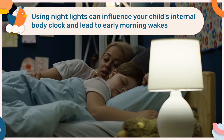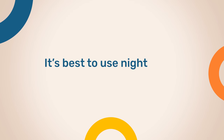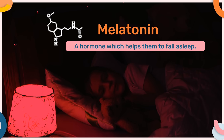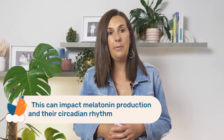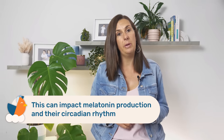Usually this will eliminate the need to call out or come and find you during the night. However, using nightlights can influence your child's internal body clock and lead to early morning wakes. It is best to use nightlights which emit a dim red light. Red light is less likely to shift your child's circadian rhythm or suppress their production of melatonin, which is the hormone which helps them to fall asleep. White or blue light, on the other hand, is closer to daylight and can impact their melatonin production and circadian rhythm, and for that reason should be avoided.